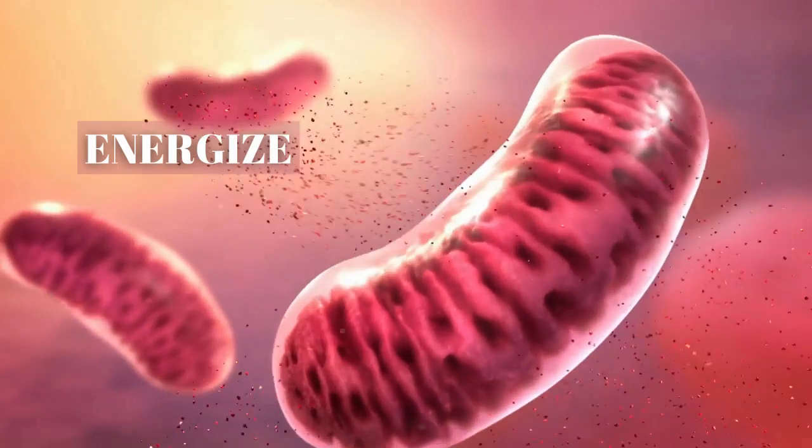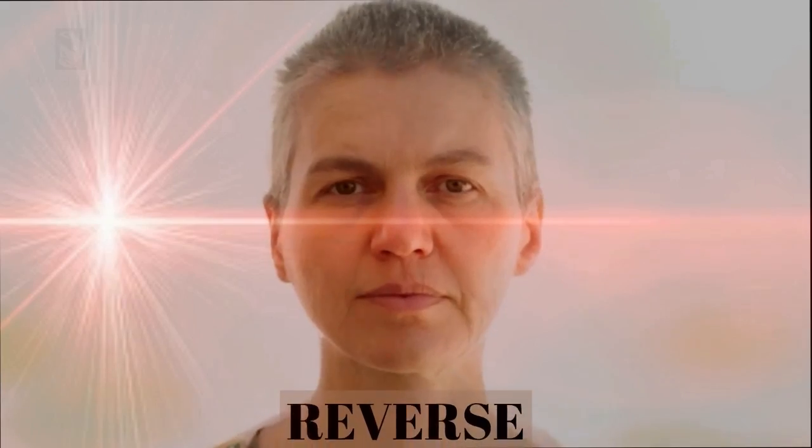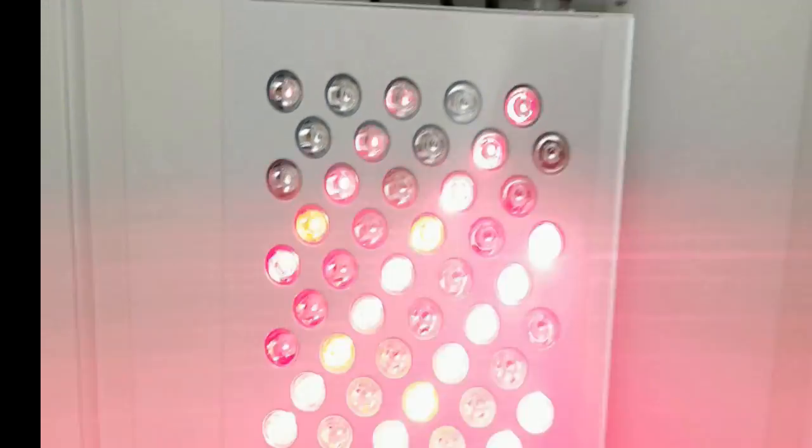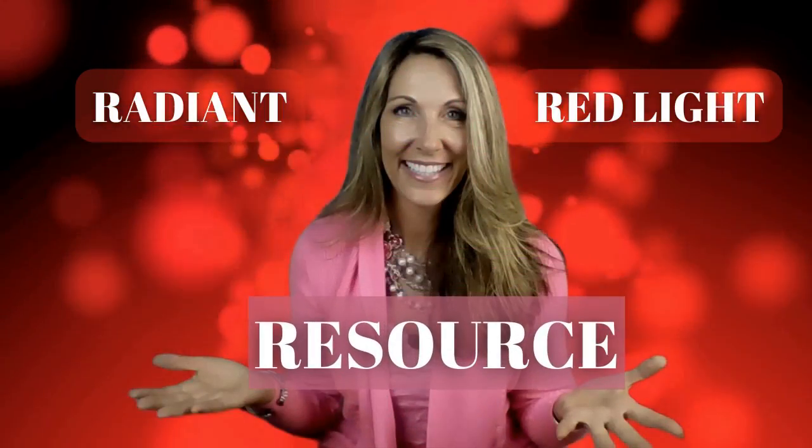So you're thinking about using red light and or near-infrared light therapy at home, but what type of device should you use and why? There are lots of choices, and a quick search on Amazon yields a lot of results.